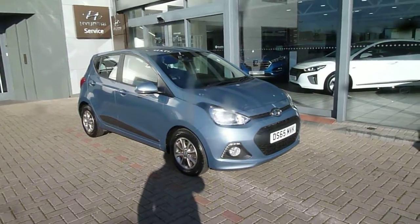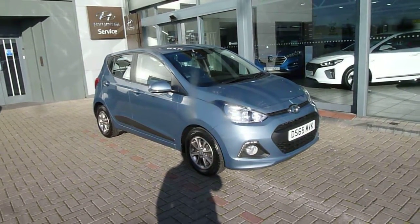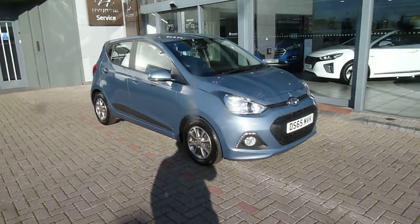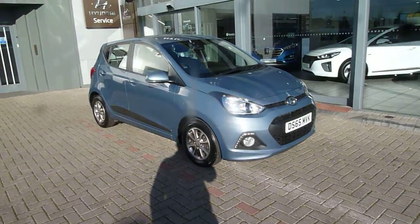Hi and welcome to JTU's Hyundai here at Shrewsbury. My name's Rob. I'm just going to take you around this used Hyundai i10. This is the 1 litre premium. As you can see, it looks absolutely stunning.